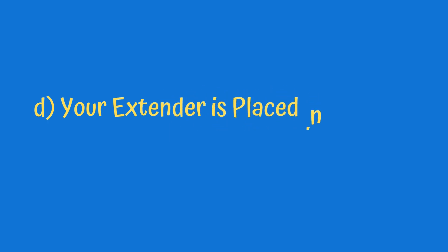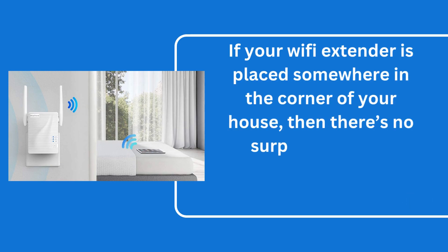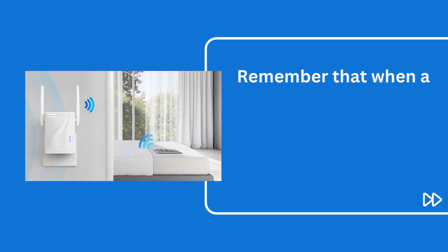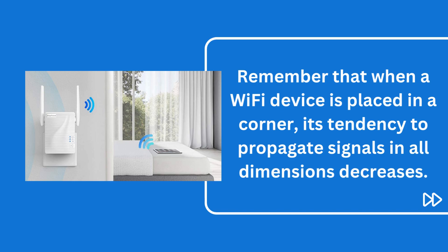D. Your extender is placed in a corner. If your Wi-Fi extender is placed somewhere in the corner of your house, then there's no surprise that it is providing you with lower outputs. When a Wi-Fi device is placed in a corner, its tendency to propagate signals in all dimensions decreases.